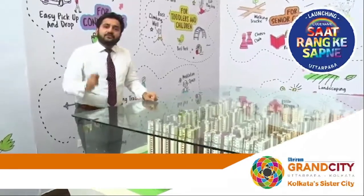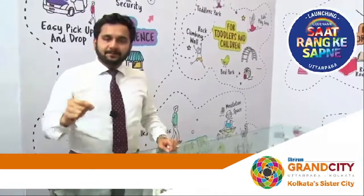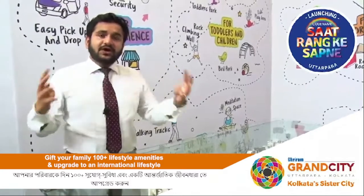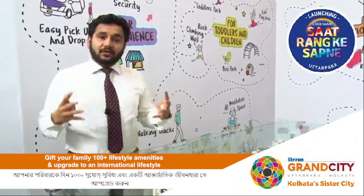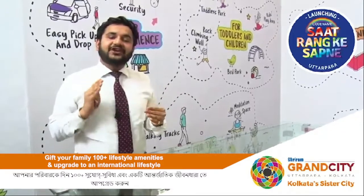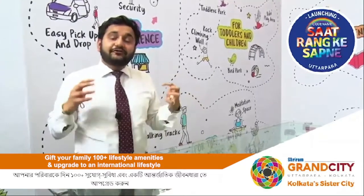This project is very well defined for all members of the family. For senior citizens you have a senior citizen park, senior citizen gazebo, the zone, and the clubs. For kids you have almost 15 different kinds of kids amenities.